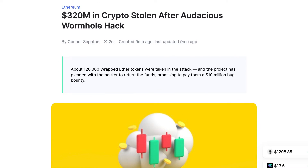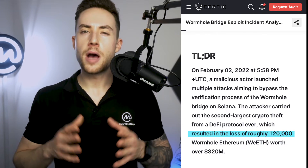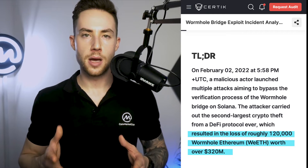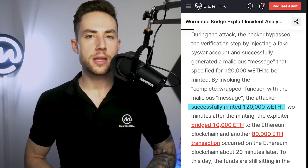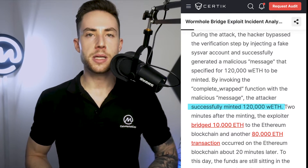Wormhole hack. A month before the Ronin incident, another cross-chain bridge had already been hacked. On February 2nd of 2022, the second largest cross-chain bridge exploit happened on the Wormhole bridge. Wormhole is a decentralized universal message passing protocol that connects to multiple blockchains. A post-analysis revealed that the attacker was able to bypass the verification process of the protocol, leading to the loss of 120,000 Wormhole Ethereum, or WETH, close to $325 million. The hacker forged a valid signature for a transaction that allowed them to mint 120,000 WETH without first inputting an equivalent amount, which was then exchanged for around $250 million in Ethereum.